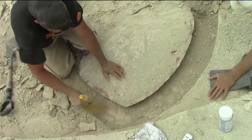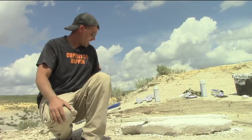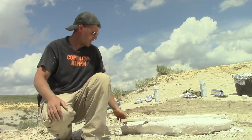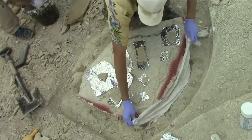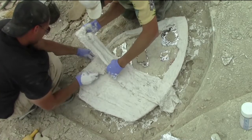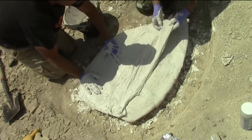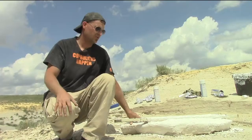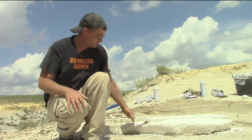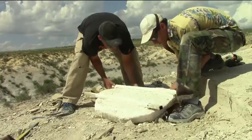Preferably on a layer that will split so we can pull the jacket up nice and easy. After we've done the perimeter, we come back with burlap and hydro cowl and essentially put a giant cast over the entire bone and around the pedestal that we've made. Then we come back with giant chisels, hammer it and pop it loose.